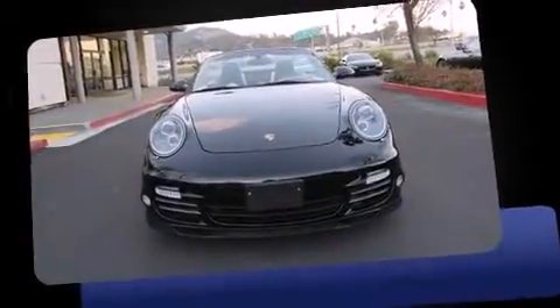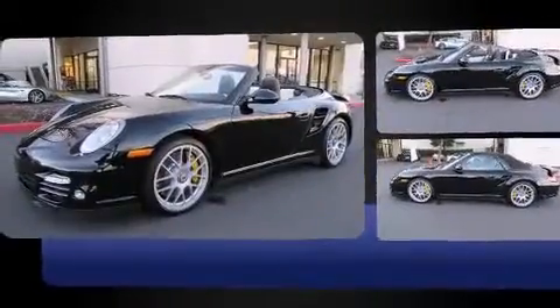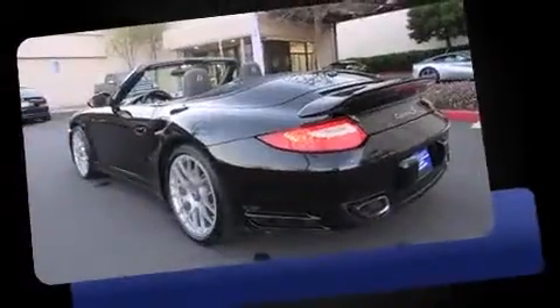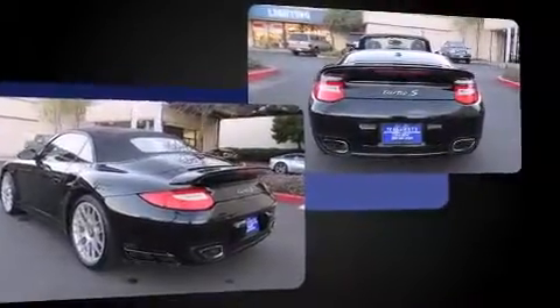Outstanding design defines the 2011 Porsche 911. With less than 40,000 miles on the odometer, this model delivers an exhilarating ride without compromising ultimate luxury. Porsche made sure to keep road handling and sportiness at the top of its priority list. A turbocharger further enhances performance while also preserving fuel economy.